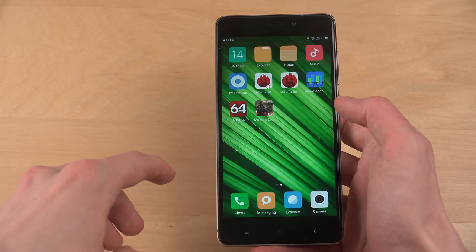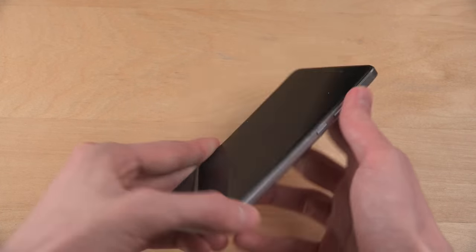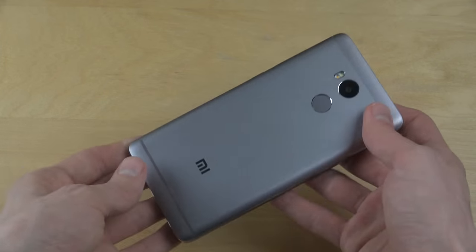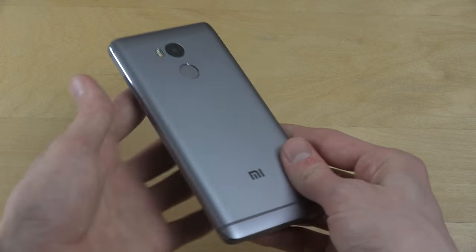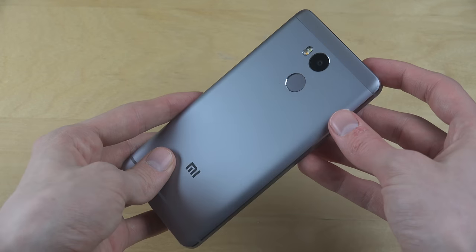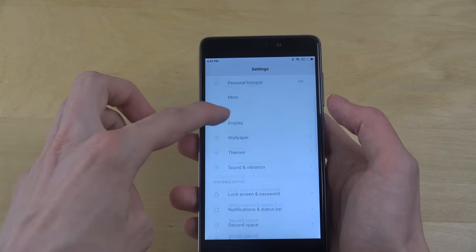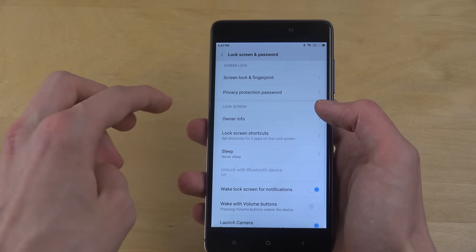There are many reasons why I think this device is one of the best for 150 euro. First of all, the overall quality and build — it doesn't feel cheap. It has a nice heavy weight to it, kind of like an iPhone 4 or 4S, with a very nice matte feeling, but also with modern functionality like a fingerprint sensor.